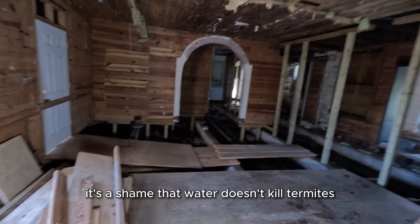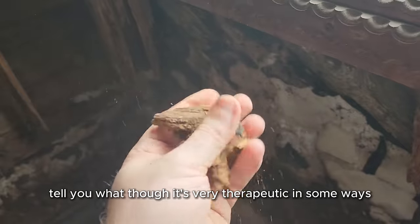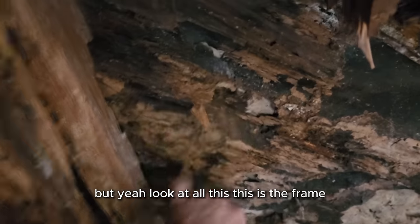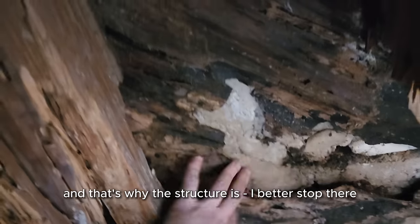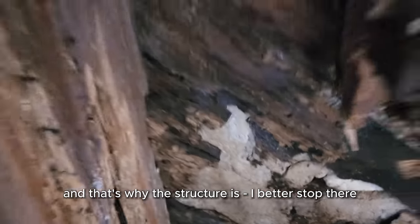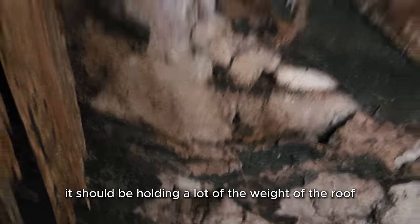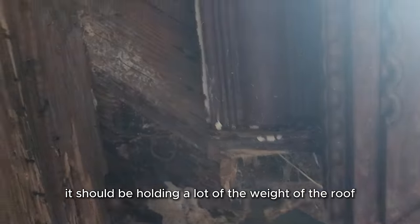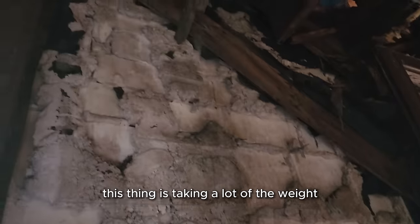It's a shame that water doesn't kill termites, but they absolutely love it. It's very therapeutic in some ways, but look at all this — this is the frame. And that's why the structure is... I better stop there, it might collapse. All this should be holding a lot of the weight of the roof, but it ain't, because it doesn't exist. So what's happening is the actual stone wall is taking a lot of weight.